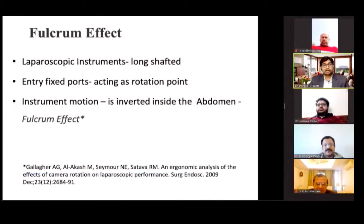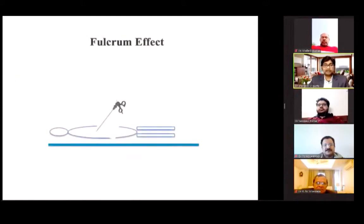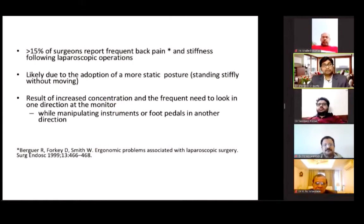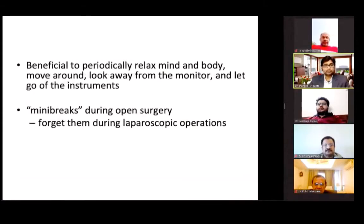There is a fulcrum effect in laparoscopy: if you move your hand to the right side, the tip of the instrument will move towards the left side. In the initial learning curve we have to get used to this fulcrum effect. It has been seen that more than 15% of surgeons report frequent back pain and stiffness following laparoscopic operations, likely due to adopting a more static posture — standing stiffly without moving — and the frequent need to look at the monitor in one direction while manipulating instruments or a foot pedal in another direction.